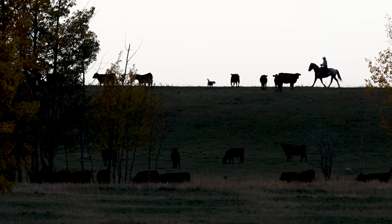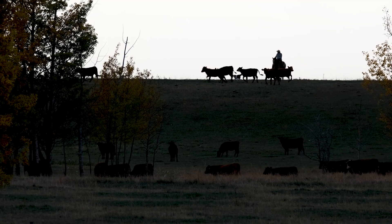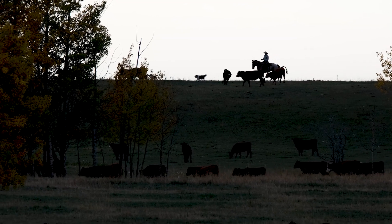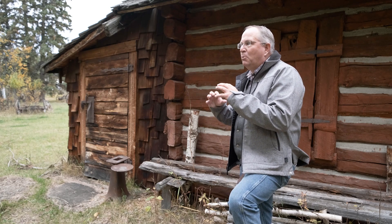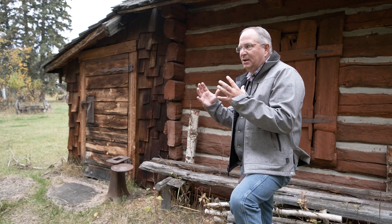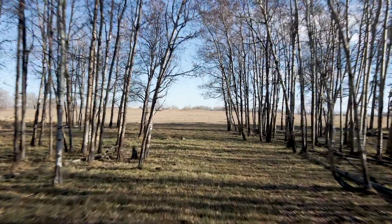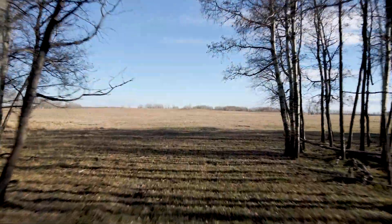I think probably the ideal outcome of this ranch is to continue to show people that we can manage our resources more holistically in ways that improve the environment and make a profit, while producing the ecological goods and services that society values. By all of us gathering together to do that — that's a way of saving the world.